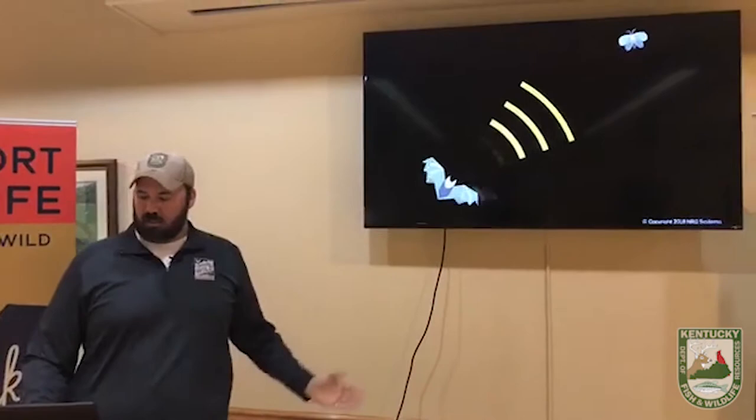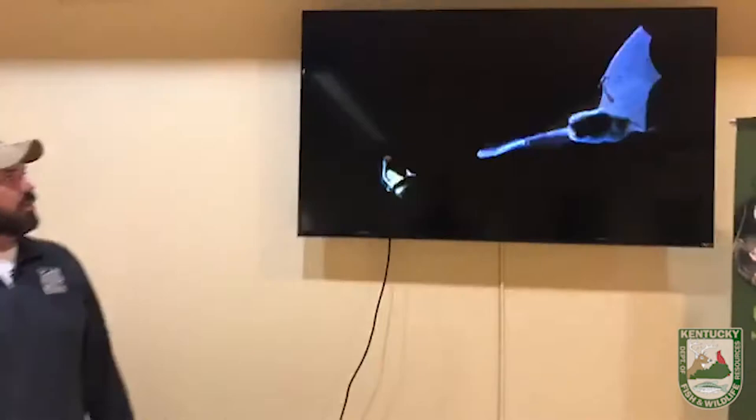Here's a real quick demonstration. This is actually a video I pulled off the internet of a bat flying through the air. You see it's coming at that moth, scooping it up in its tail membrane and then bringing it up to its mouth. All of that is done in complete pitch dark — it can do this basically just by sound.